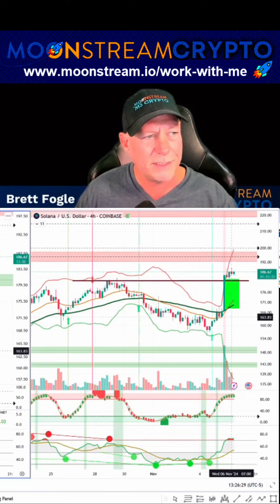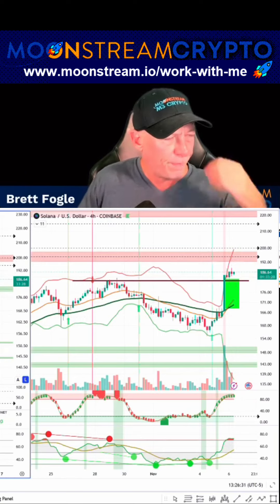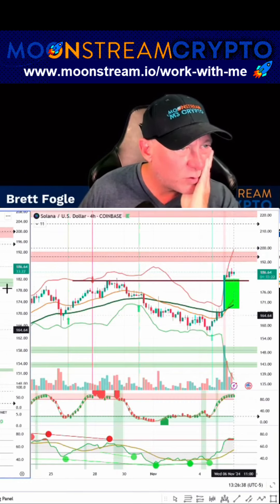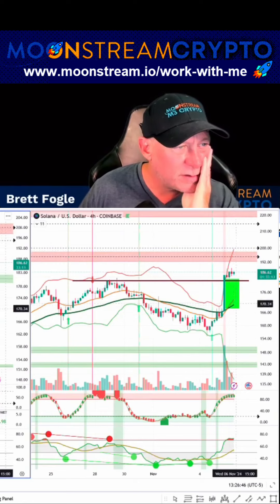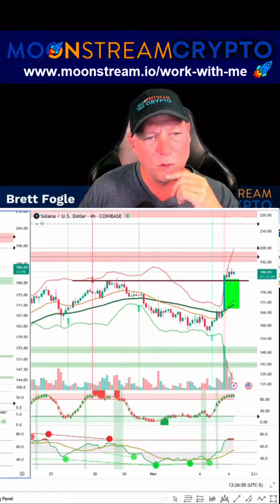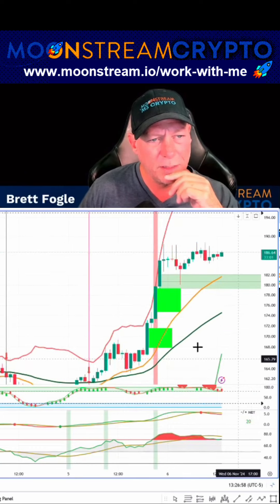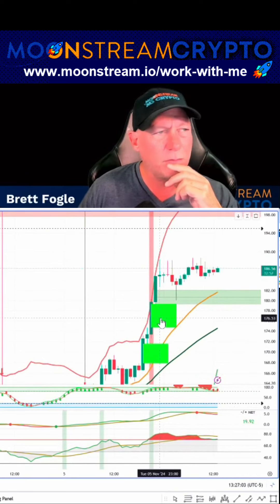So me selling at $184 might not have been a great idea. Look at the Bollinger Bands tightening. I'm going to be watching this, and I may just buy this back for a pump to $195 to $200. This tightening Bollinger Band will tend to amplify the current direction, and it's putting in higher lows. If we zoom in on it, we have buy blocks and buy money flow blocks here.